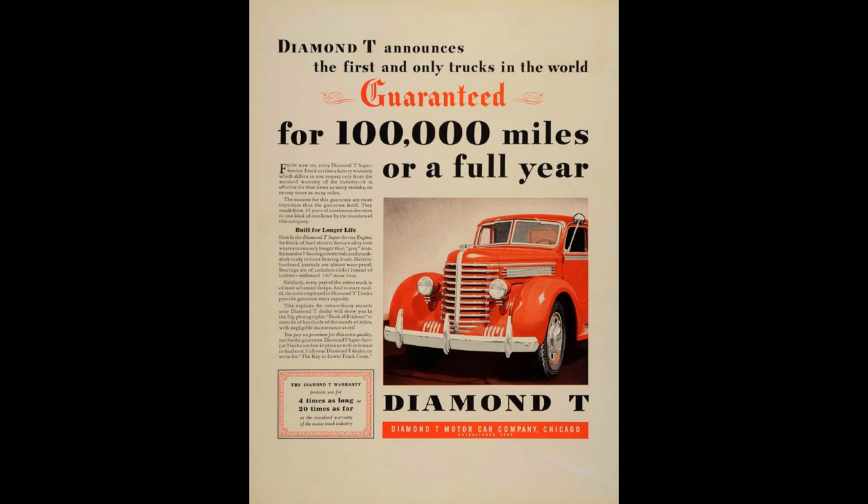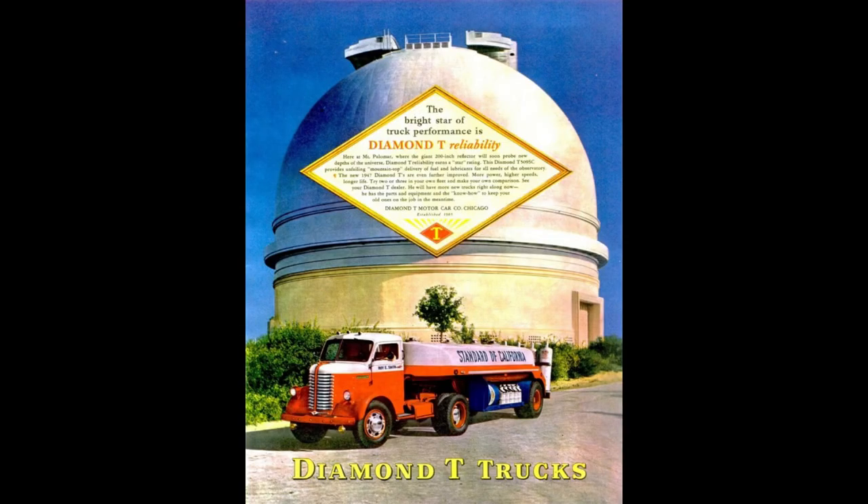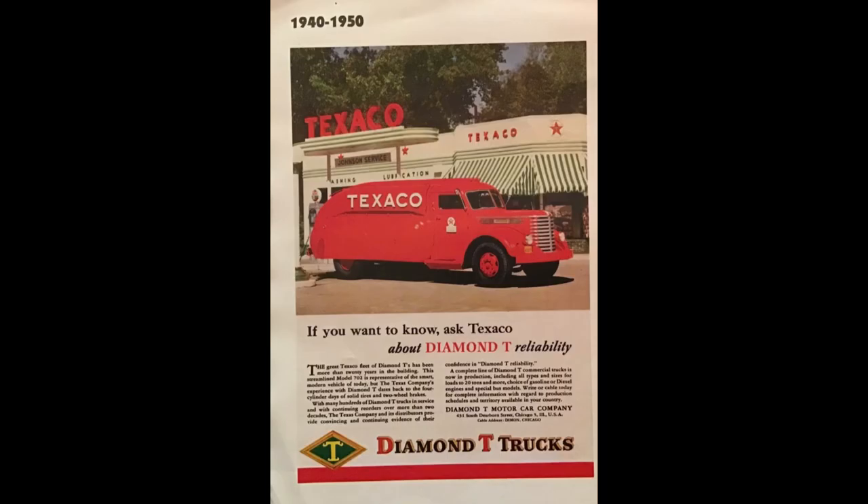Diamond T's best year was 1936 with 8,750 units produced. They built roughly a quarter million trucks from around 1911 to 1958. White Motor Company bought Diamond T in 1958 but operated both companies as separate entities — two totally different companies, but the money was being funneled into one pocket. That worked until 1967, when White decided to merge Diamond T with REO to form Diamond REO.